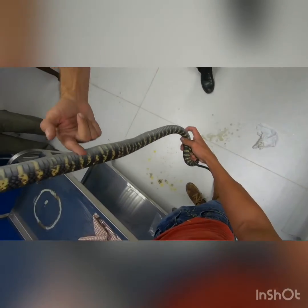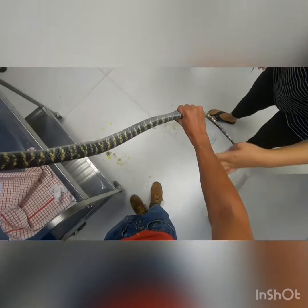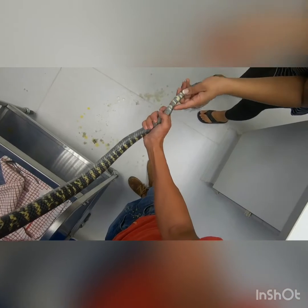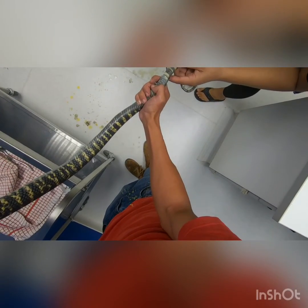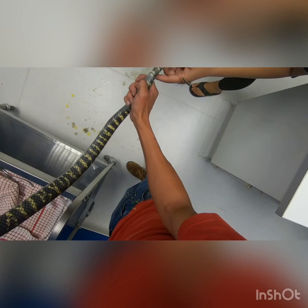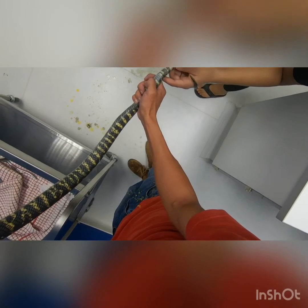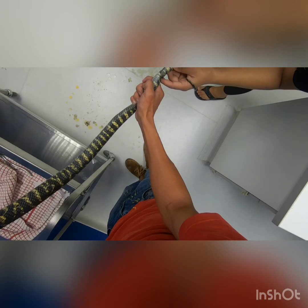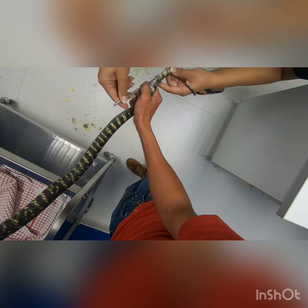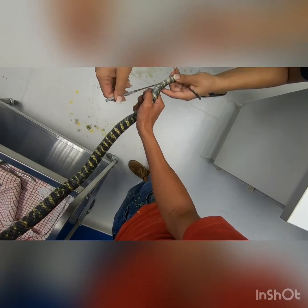We've got to see if this is a male or a female, but you can see these little indentations on the side here. It's a male - yeah, it's a boy. He's fat? He's just fat.